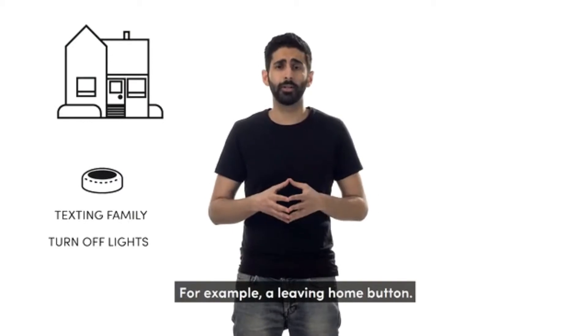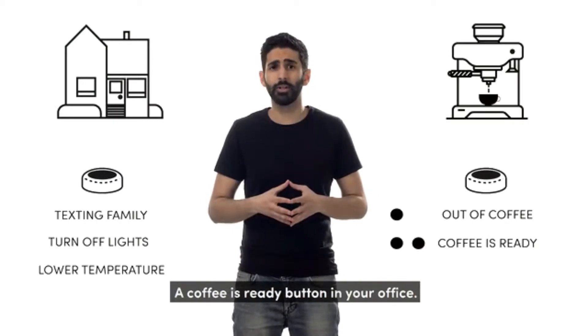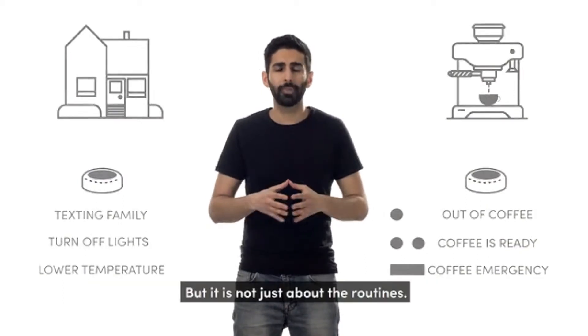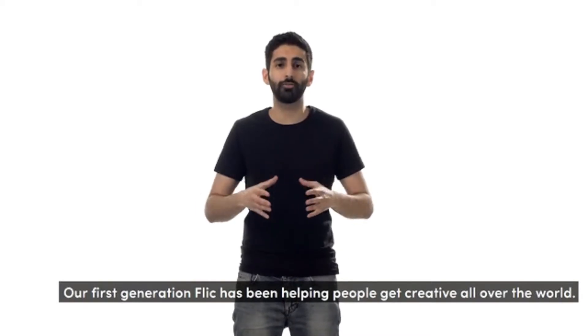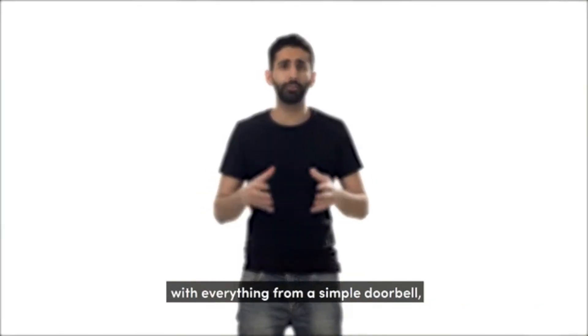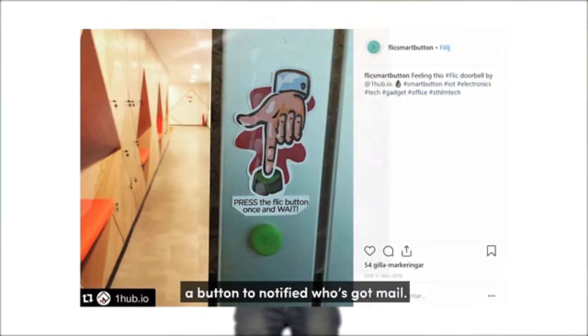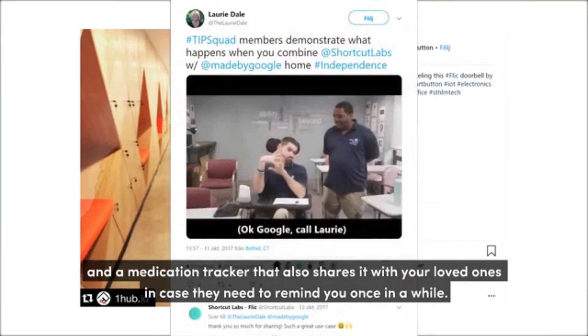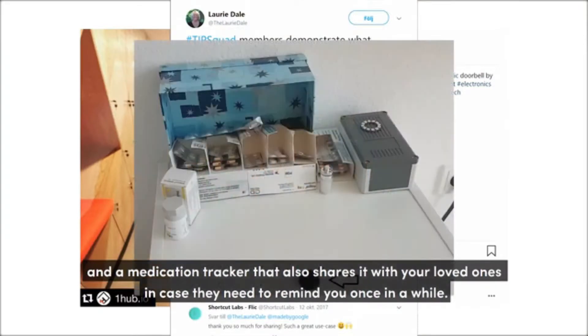For example, a leaving home button, a coffee is ready button in your office, or just a more conveniently placed light switch in your home. But it's not just about the routines. Our first generation Flick has been helping people get creative all over the world — with everything from a simple doorbell, a button to notify who's got mail, a push-to-talk button, and a medication tracker that also shares with your loved ones.